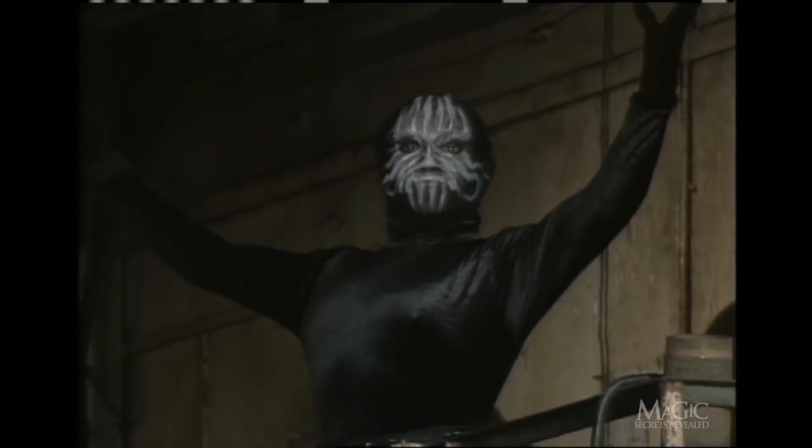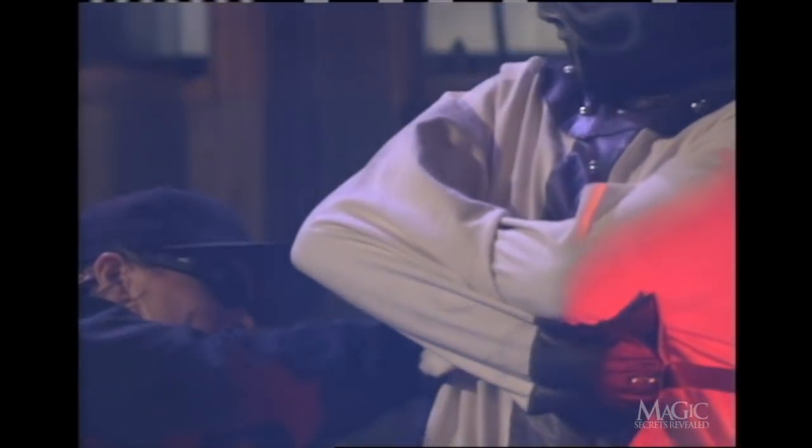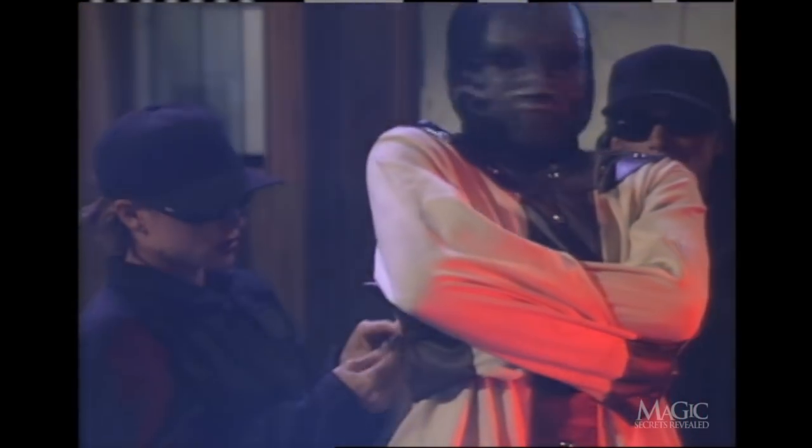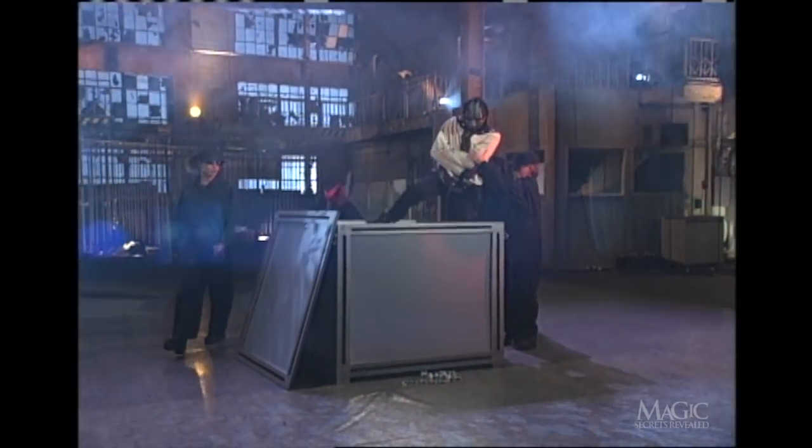Here's how he did it. First, for the straitjacket: as the magician is buckled in, he keeps his arms stiff and away from his body, giving him enough slack to eventually escape. Even using this technique, getting out of the straitjacket won't be easy — this part of the trick requires lots of practice.